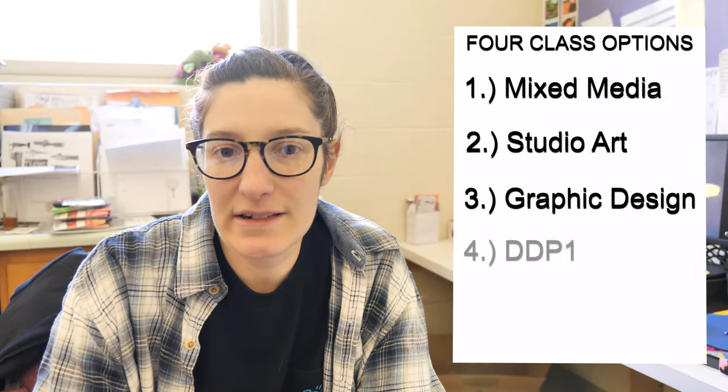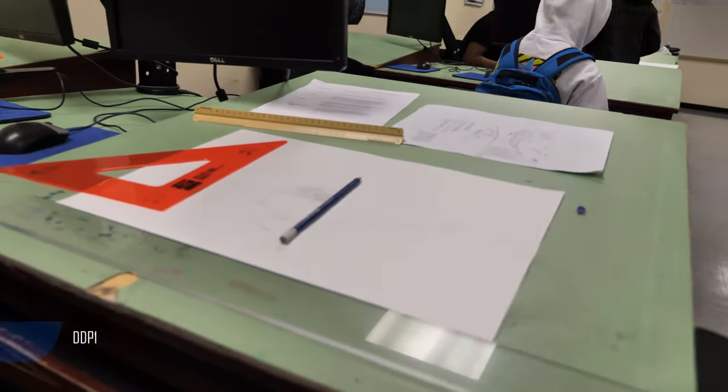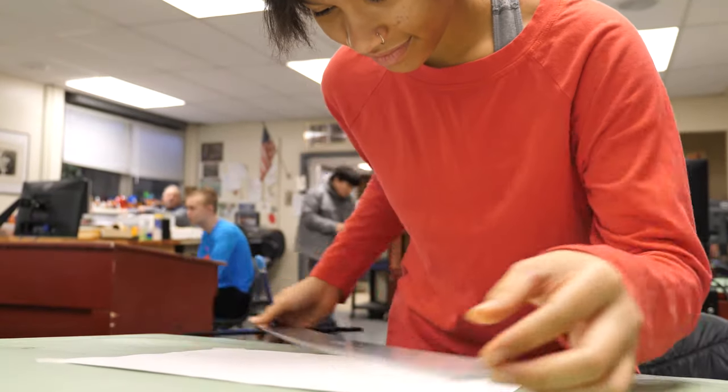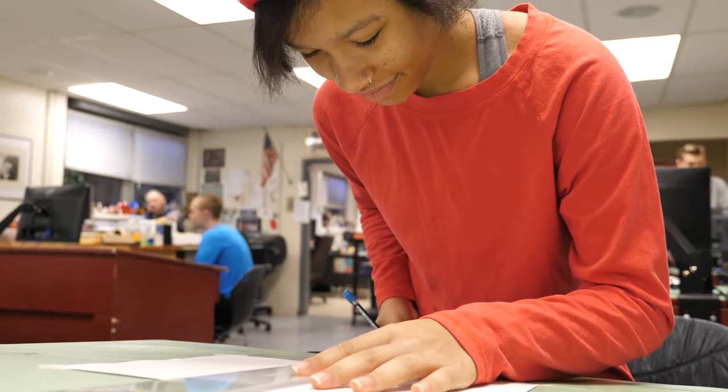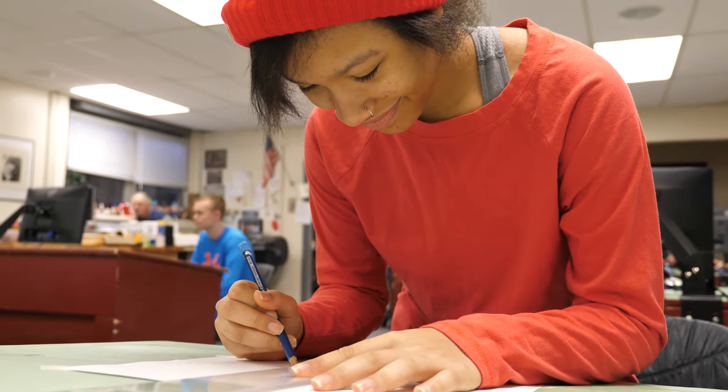Last but not least, there is DDP1, or Drawing and Design for Production. This course is designed for students who may be interested in engineering or architecture, and you'll be learning how to make drawings for buildings as well as creating isometric drawings.